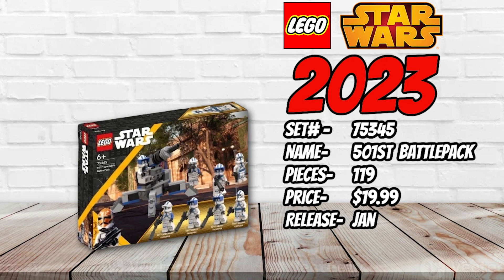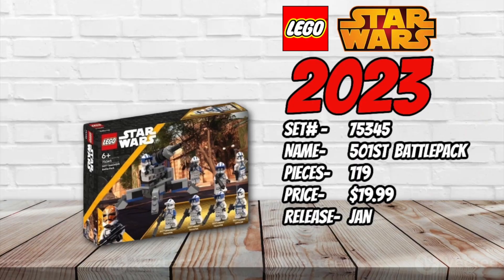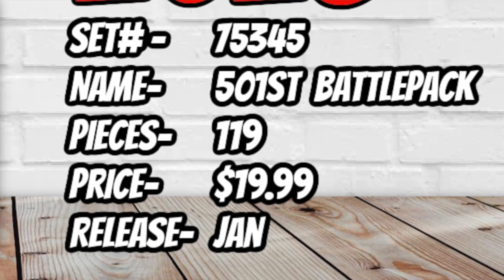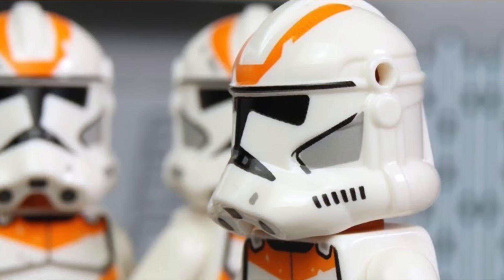Something I really care about is the battle packs. Set number 75345 is going to be another 501st battle pack — the 501st Specialist Battle Pack — coming with 119 pieces for $19.99, releasing on January 1st. We've known about this one for a while: it includes four clones — two heavy troopers, one specialist and one officer. These will likely come with the holes-in-helmets design we saw on recent 212th troopers. I don't think anyone asked for this one, but I'll probably buy one or two. Sadly, it's the only battle pack of the year.